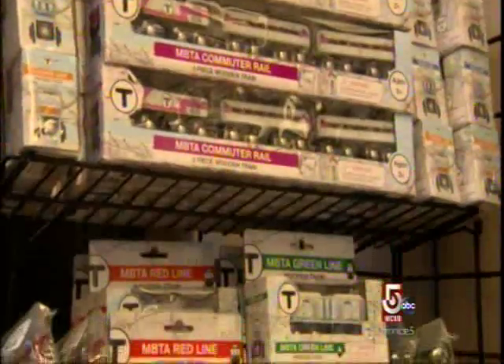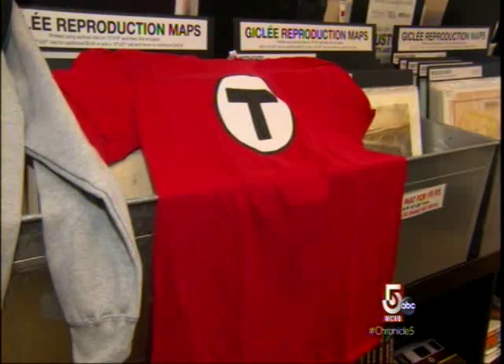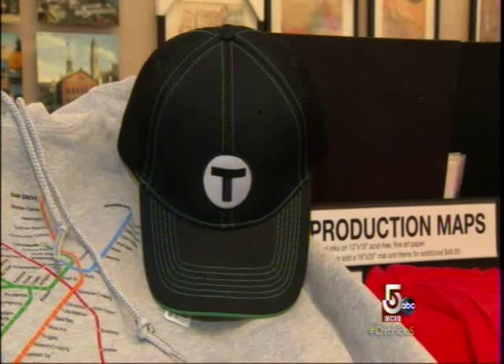Who knew that the T even had a gift store, let alone had a thriving cottage industry going? It doesn't shock the T's assistant GM of marketing, Rose Yates, one bit.